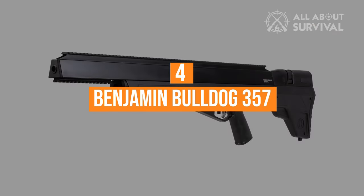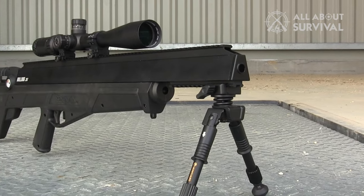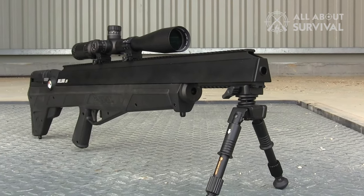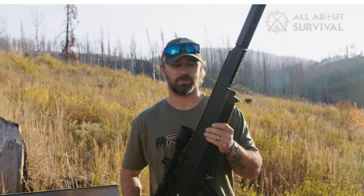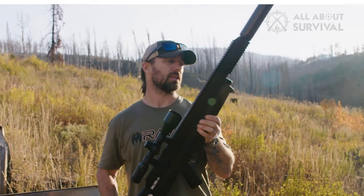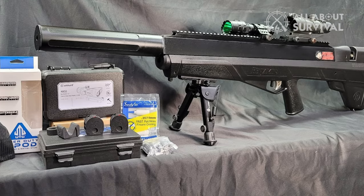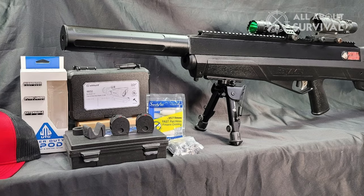Coming in at number four, the Benjamin Bulldog 357. This bolt-action rifle is one of our favorites. I just want to make sure you know that Crosman and Benjamin are pretty much the same, and as such, there are lots of extra parts and mods you can get your hands on to further improve this already amazing PCP bolt-action rifle.